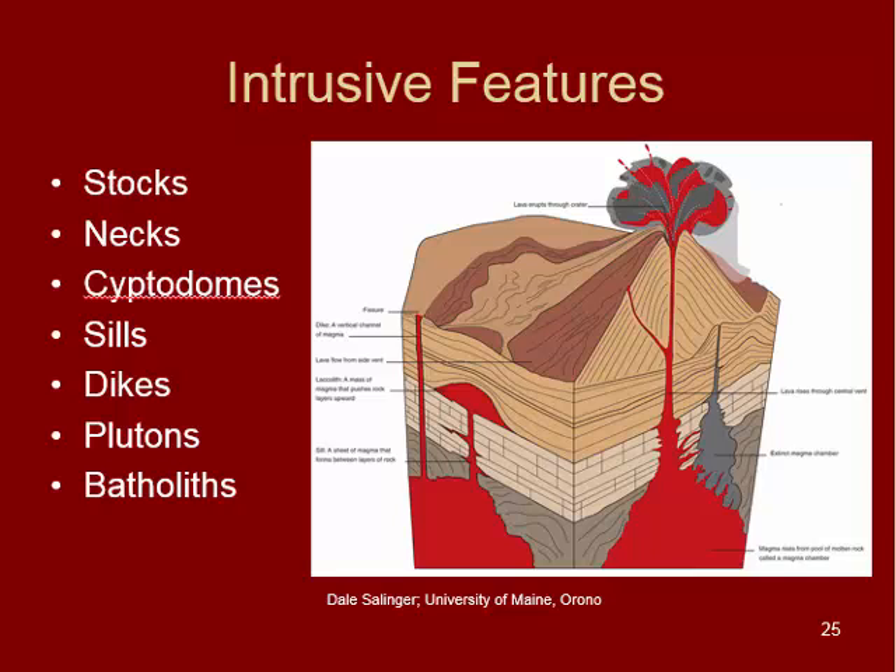In this video we're going to discuss intrusive features. These are features where the magma never actually reached the surface — it ended up cooling beneath the surface in a variety of different ways and shapes. All intrusive igneous rocks are coarse-grained because they cooled inside the earth, insulated by the surrounding rocks. You can see in this diagram some of them are pretty large, like batholiths, and some are pretty small, like the dikes and sills shown as little red stripes.